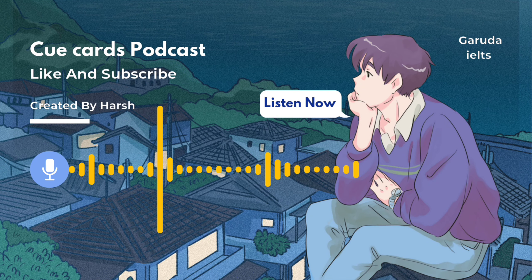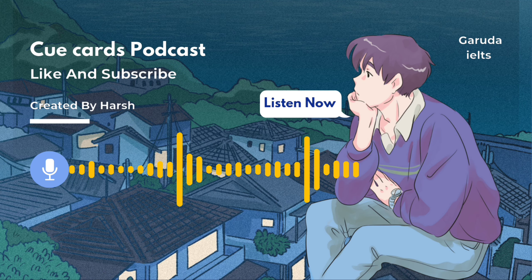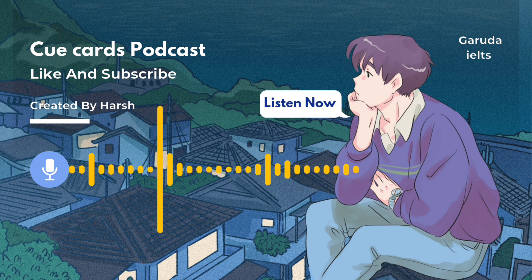Welcome back to our next podcast on cue card making. Turn on auto caption for a better experience.